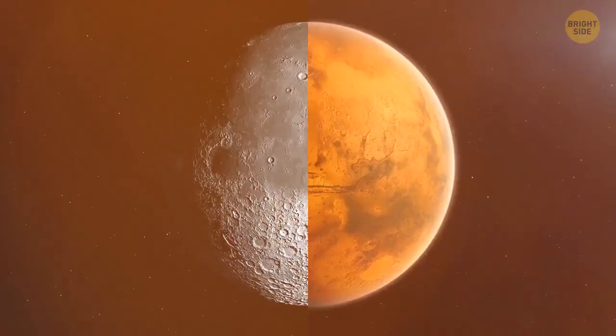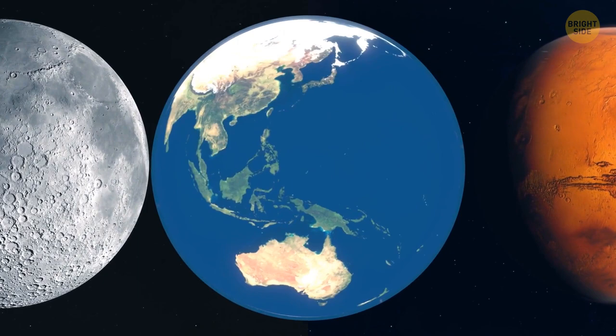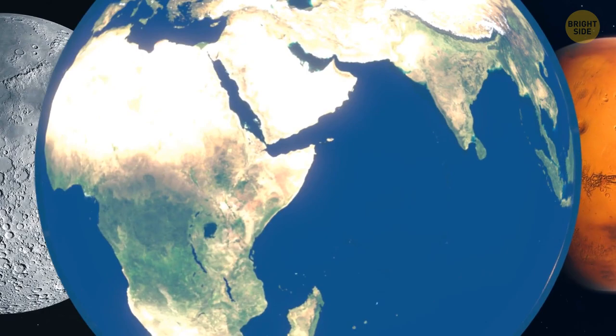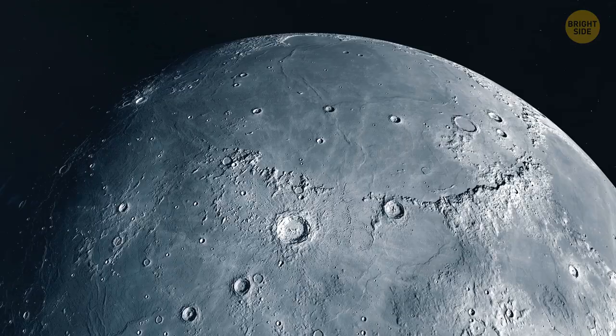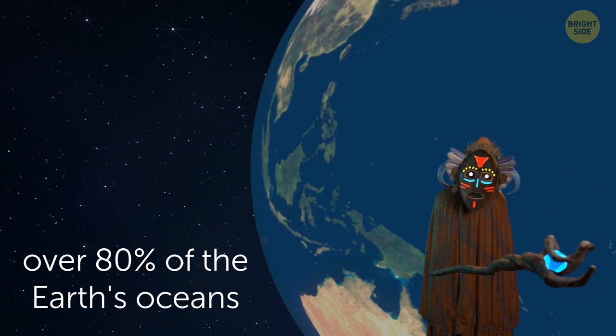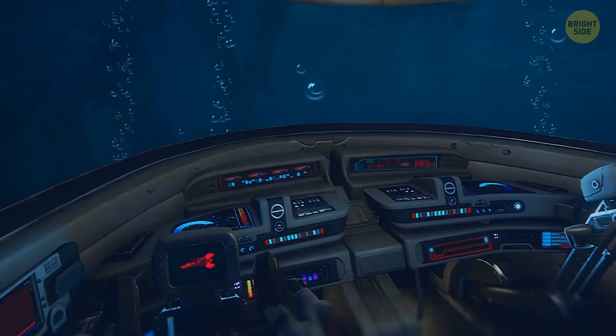The Moon and Mars are better mapped than the Earth's oceans — this can't be true, can it? Actually, it can. We have a detailed map of the Moon and Mars, although we're still discovering surprises on their surfaces. Still, over 80% of the Earth's oceans are unmapped and unexplored. We can't study the oceans properly because of pressure, cold, and lack of light underneath billions of tons of water.